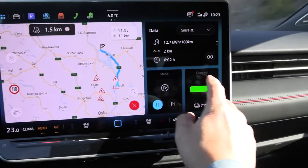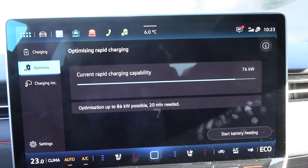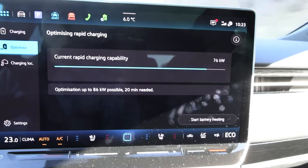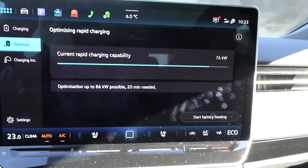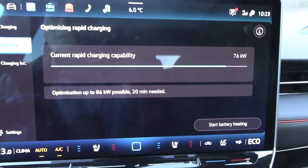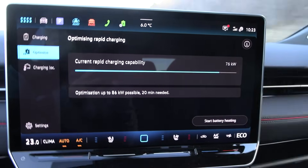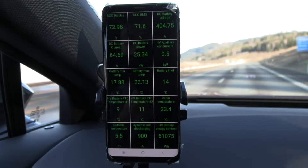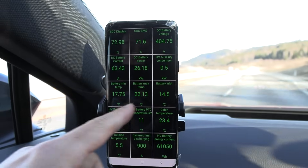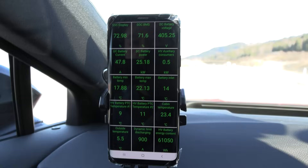If you're interested, I can show you the optimizer. It shows that if you plug in now at 71%, you get 76 kilowatts. But if you preheat for 20 minutes, you get 86 kilowatts. So this is wonderful technology. You can see the battery is at 17 to 22 degrees Celsius — it's actually scavenging heat from the battery.